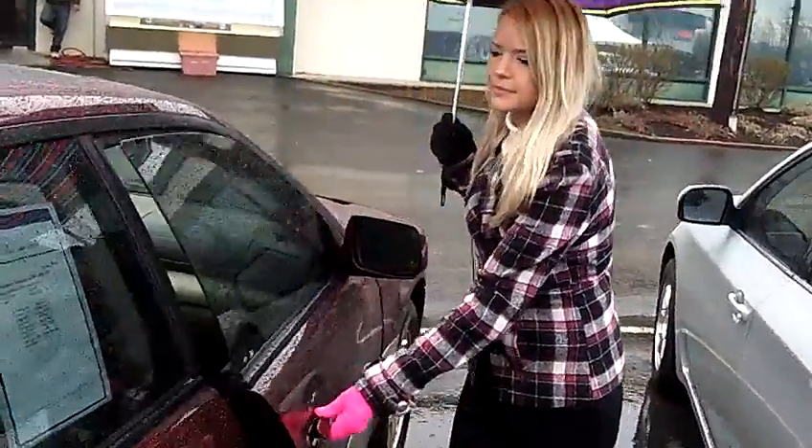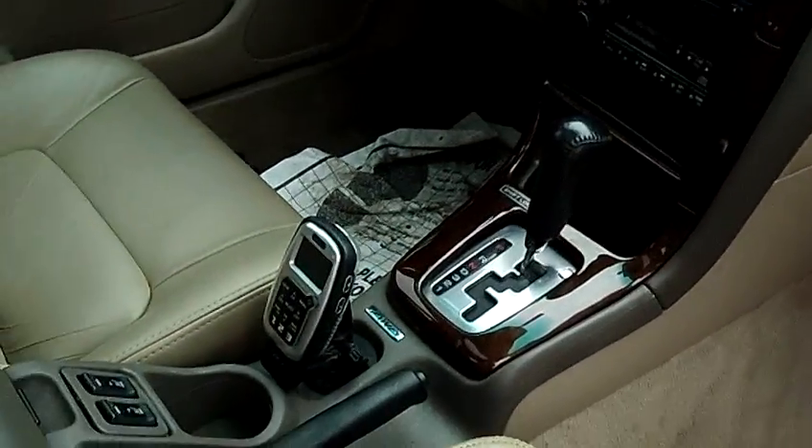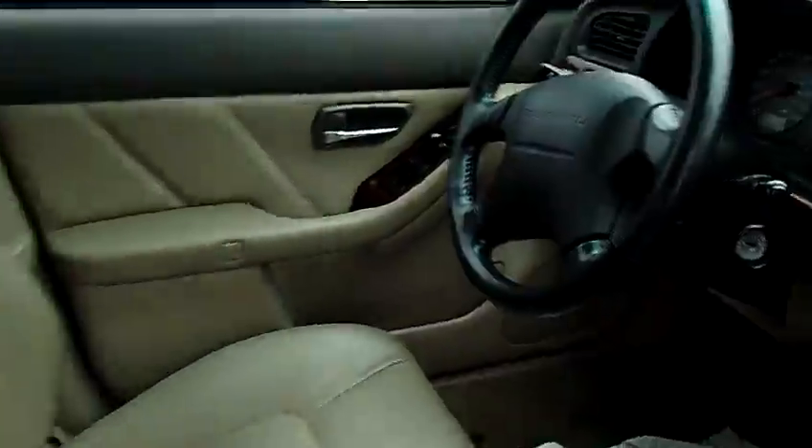It also has power windows, power door locks, cruise control, and a single-disc CD.